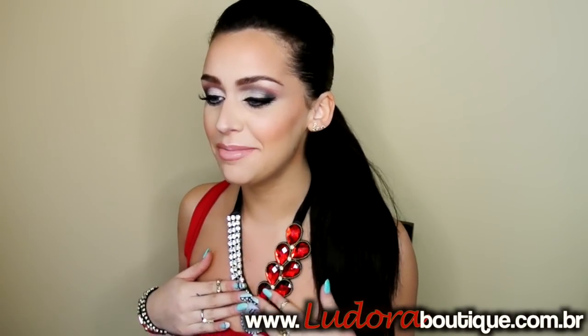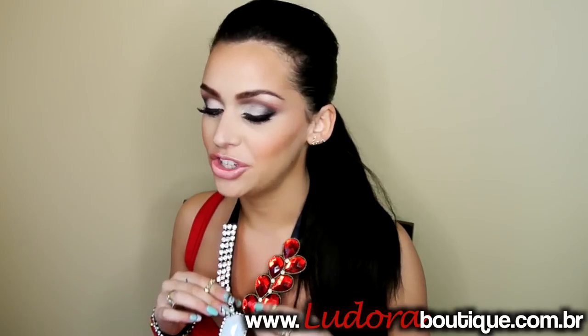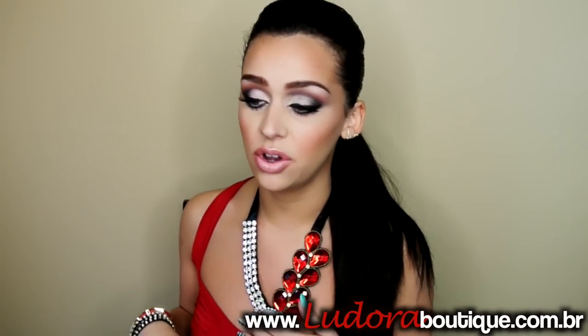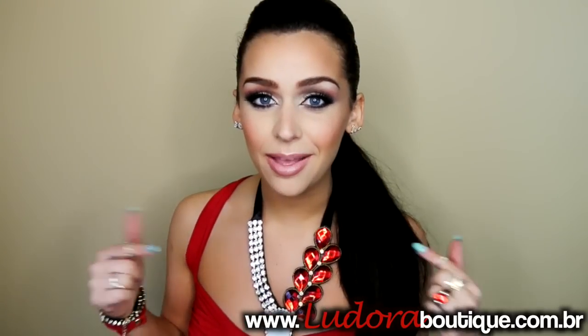Also my necklace — I know a lot of you will probably be asking about it because it's so pretty, I'm so obsessed with this. It's from Ludora Boutique, I'm sure you guys have seen me mention her a bunch. All of her jewelry is handmade, so when I got this I was like, oh my gosh it has Valentine's Day written all over it. I'll post the links below where you can purchase these, and if you guys want to learn how I did my makeup, please keep watching.